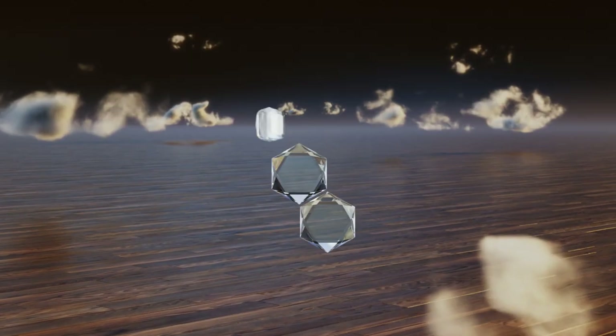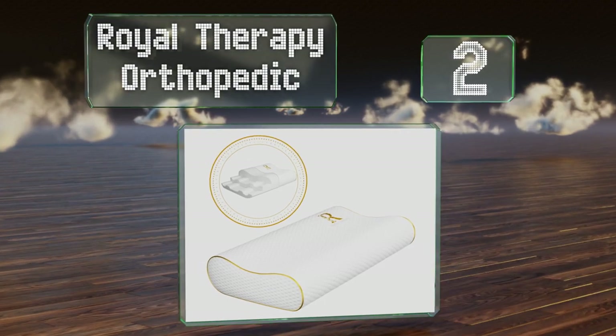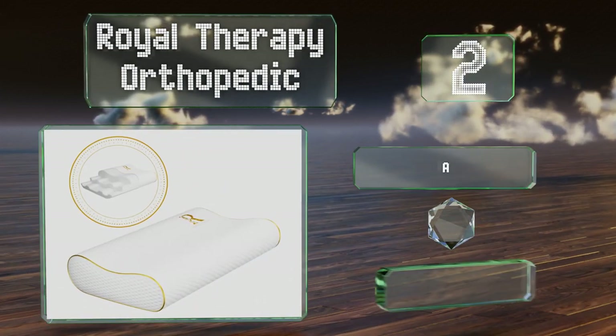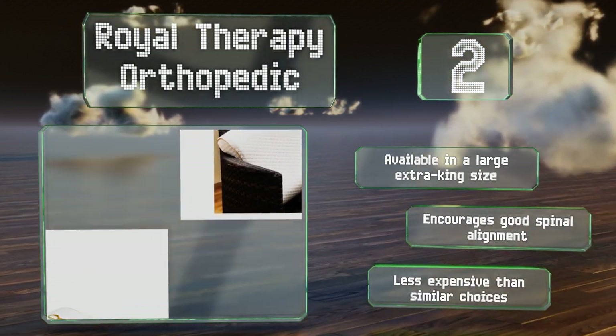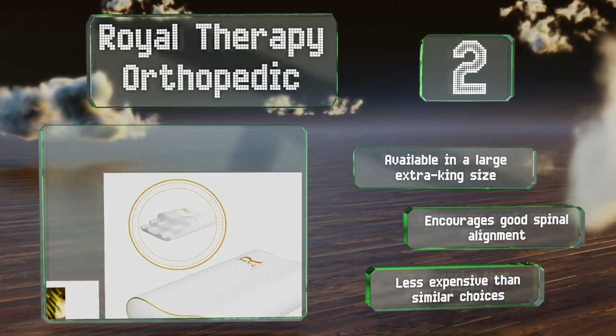At number two, you don't have to worry about formaldehyde, phthalates, flame retardants, or any other nasty chemicals with the Royal Therapy Orthopedic, because it's CertiPUR-US certified. The bamboo case is very breathable too. It's available in a large extra king size, encourages good spinal alignment, and is less expensive than similar choices.